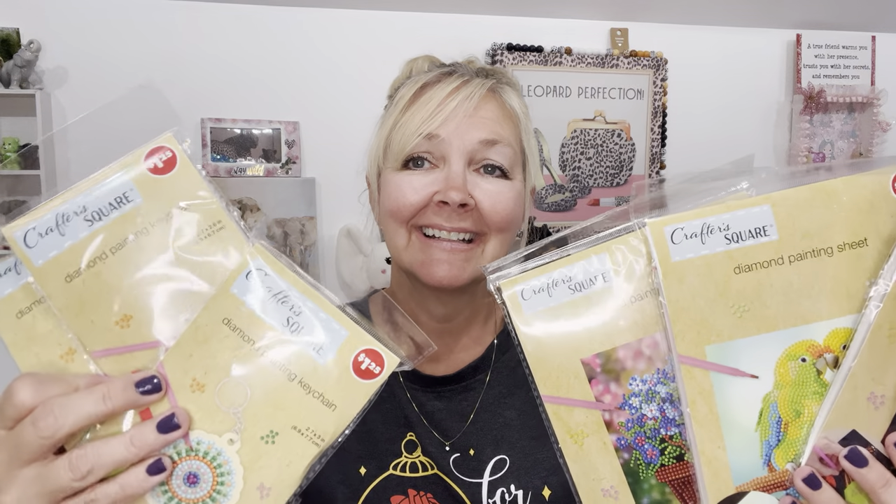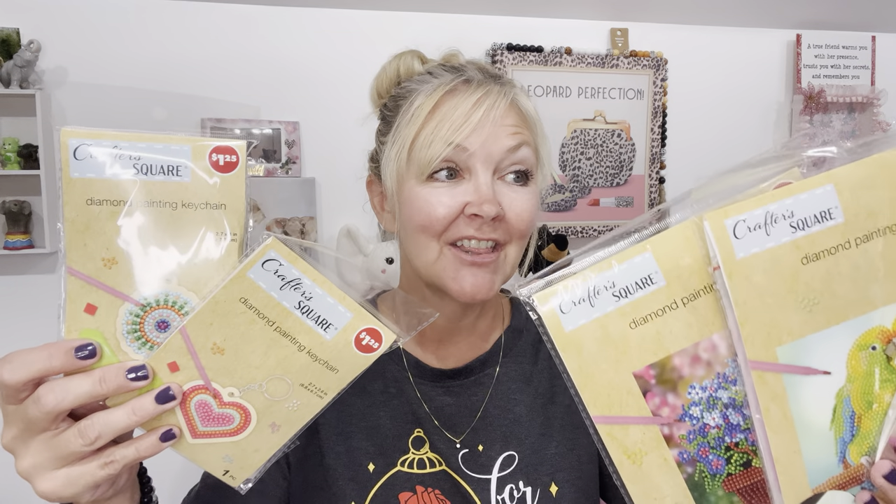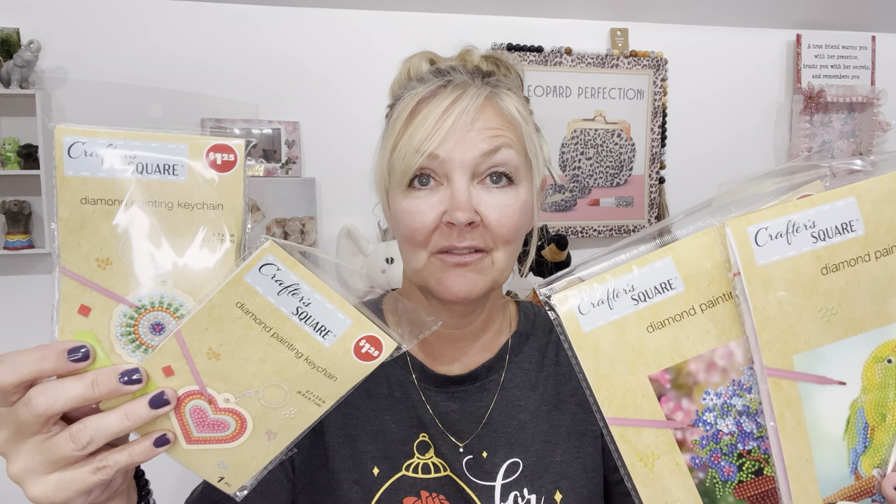I literally got one of every big one and one of every little one they had. Even if I don't want to keep them all, they make great gifts — birthdays, Christmas, or just to send in friend mail to bless somebody. I could make them and frame them as gifts too — that would be really pretty. Thank you guys so much for watching. Have a wonderful rest of your Friday, a safe and blessed weekend ahead, and until next time — bye y'all!